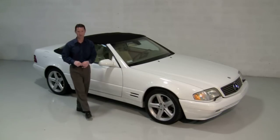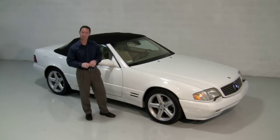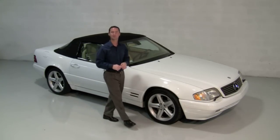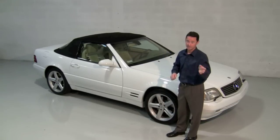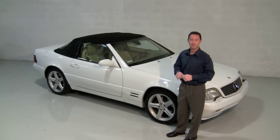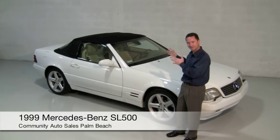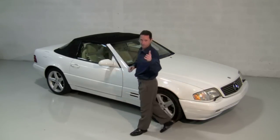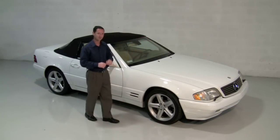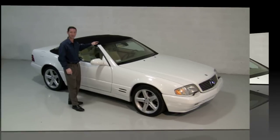These days, thanks to the internet, your choices can be seemingly endless when it comes to selecting your ideal vehicle. With so many pages and ads of luxury pre-owned automobiles available with hundreds of photographs to go along with them, it can be quite a challenge to find the right one. That's why Community Auto Sales wanted to make sure that this exceptional Mercedes SL stands out from the rest, so here now is a full motion presentation so that you can see up close how extra special this beauty really is.